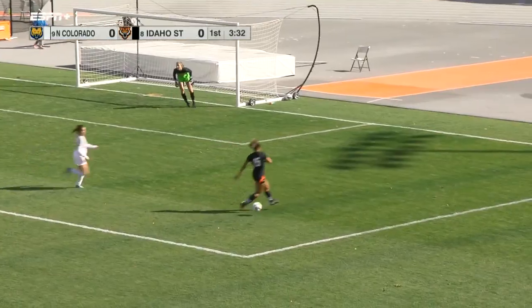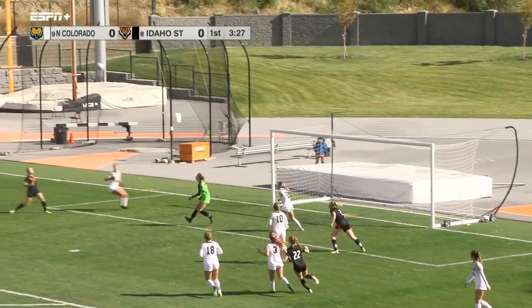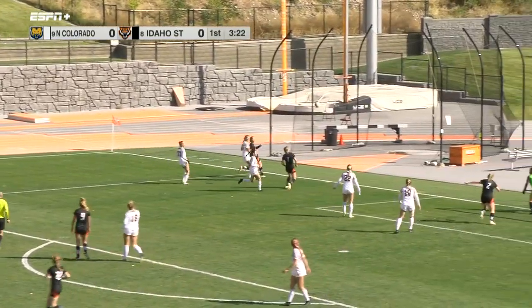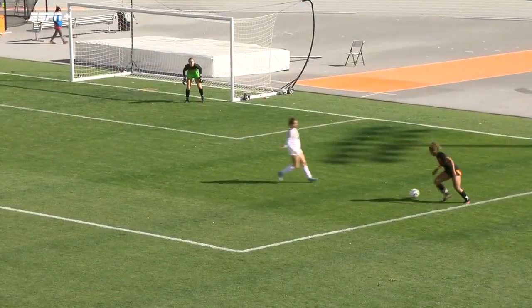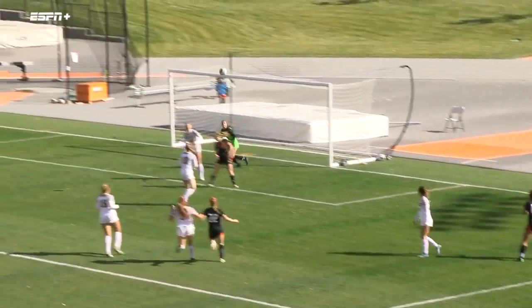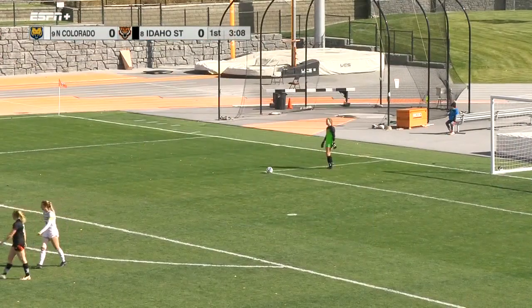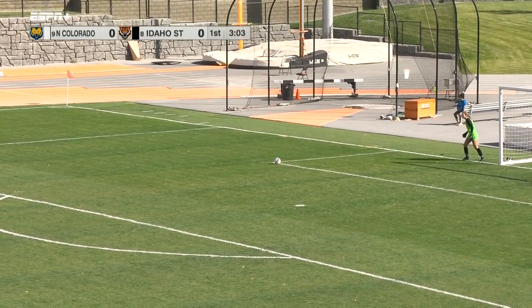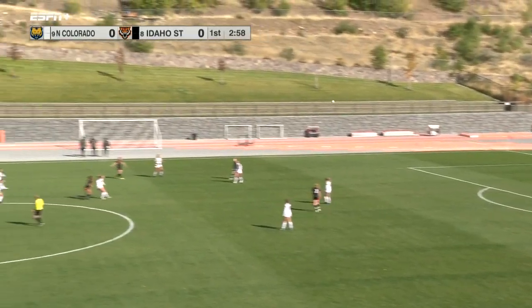Zah in the box with an opportunity, takes the shot trying to find that back corner — punched away by Smith. Pond on it, heads it ahead into the box, she'll center it but can't keep it in. Great effort by the Bengals — great ball in over the top of that Bears defense from Carlin Wurlitzer, and Mary Zah's shot almost looks like a shot on goal, just a little bit wide. Maddie Smith getting in the right position to knock it out of the way.